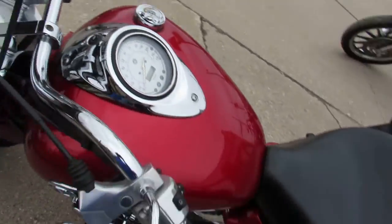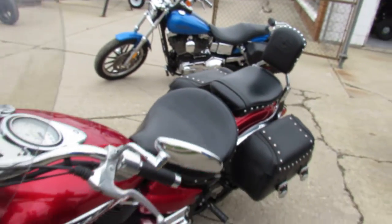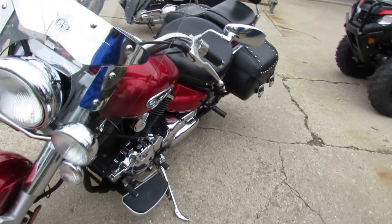As you can see in the video, it's got a backrest, floorboards, saddlebags, and a windshield. Good-looking all-around bike, guys.